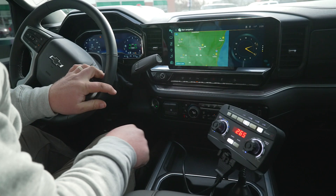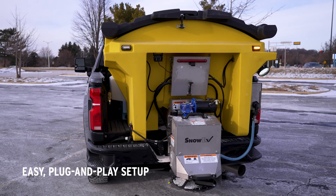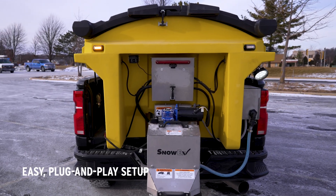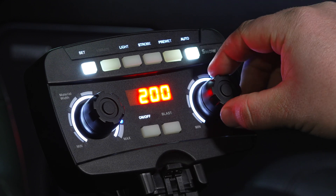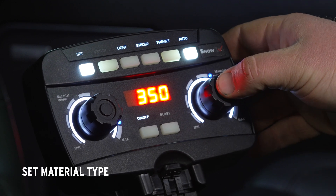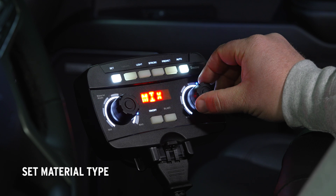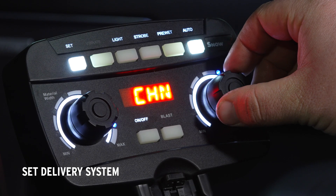Hassle-free, familiar controls, simple to install, and compatible with SnowX hoppers using the FleetFlex electrical system. AutoSpeed Control is easy to use for new and experienced operators alike. Set the desired rate, set the material type, and set your delivery system — either chain or auger.